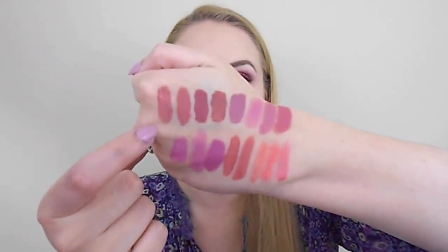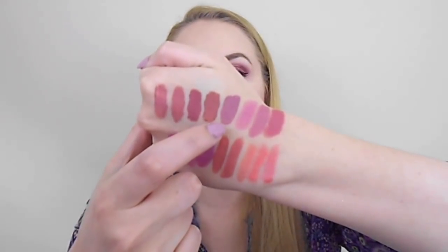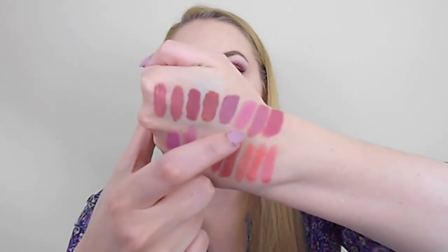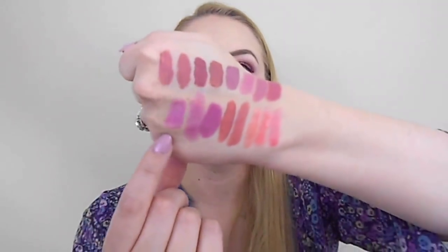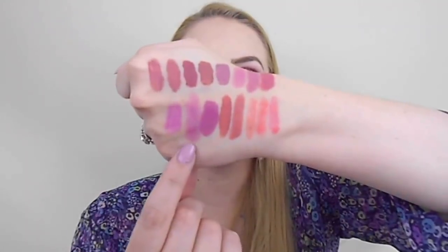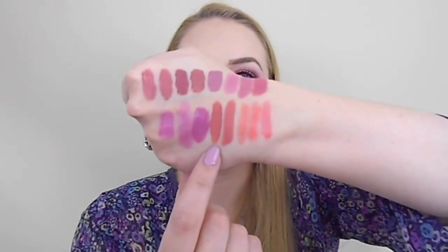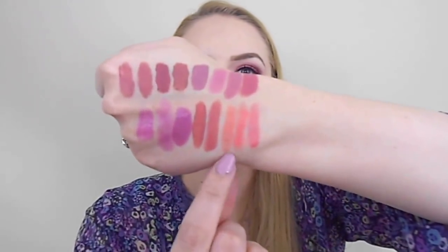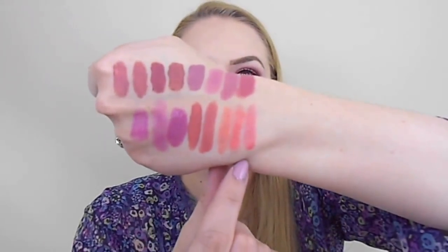Here are swatches of all the lip products: Jouer Dolce de Leche, Melon and Lychee, Anastasia Crush, Dose of Colors Rosebud, Revlon Primrose, ColourPop Westie, Urban Decay Criminal, NYX Meringue, MAC Patent Pink, Anastasia Dusty Lilac, Anastasia Dolce, ColourPop Hype Girl, and then the three glosses — Too Faced, Buxom, and NYX — so hopefully you can see the differences there.